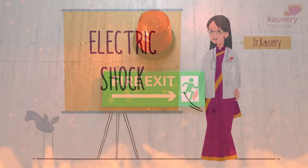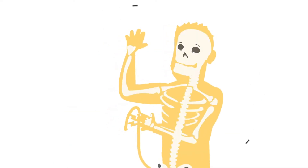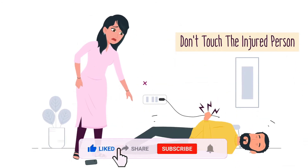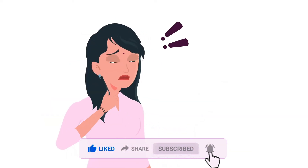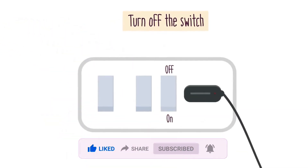If you or someone else is involved in an electrical accident, the most important thing is to stay calm and call for help immediately. Do not try to move the person who has been shocked, as this could worsen their injuries. If you can safely do so, turn off the power to the source of the shock.